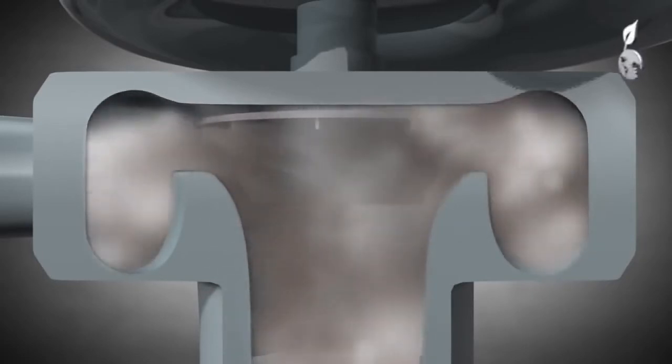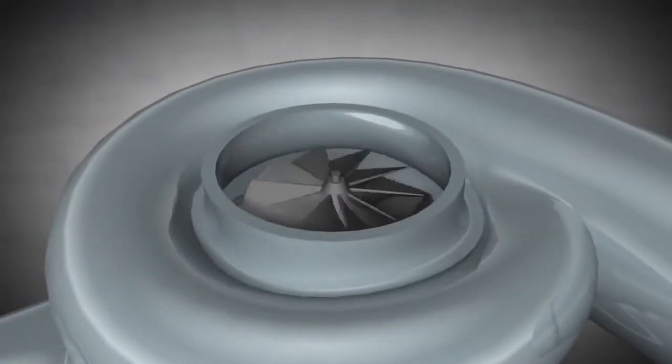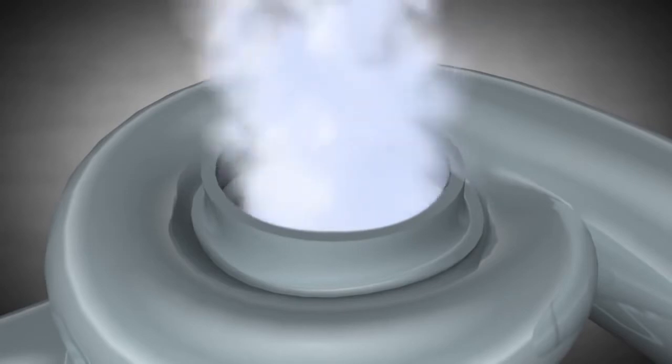As the turbine wheel and the compressor wheel share the same shaft, the compressor wheel spins at the same speed as the turbine wheel. Consequently, the compressor wheel draws in air and compresses it. Then, the air passes through the outlet port and supplies the engine with oxygen.